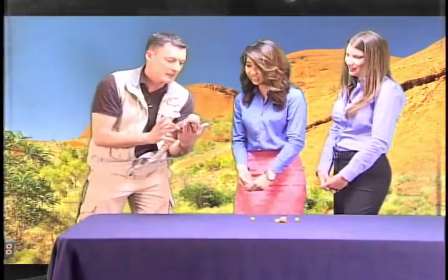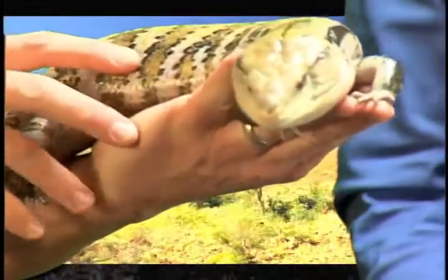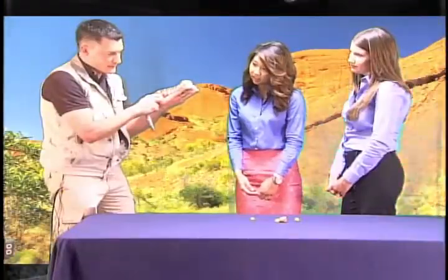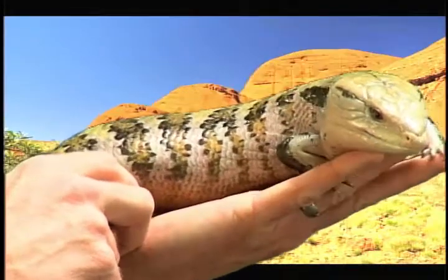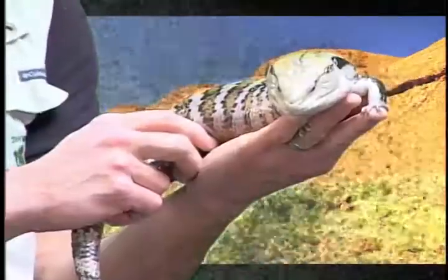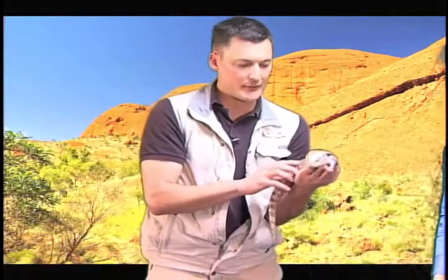This is a blue-tongued skink. A lot of people look at this and they freak out because it's a scaled animal and it's so scary looking and it's big. These guys are really laid back and very cool. If he opens his mouth, you'll see his tongue is very bright blue. Now a lot of times bright colors in the wild represent 'I'm poisonous or venomous.' The cane toad was a very nondescript brown color. This animal has a brightly colored tongue but is not venomous or poisonous. So sometimes Mother Nature plays a couple tricks on us.